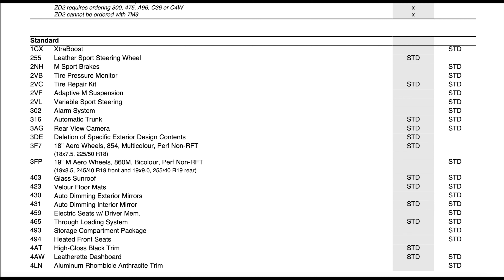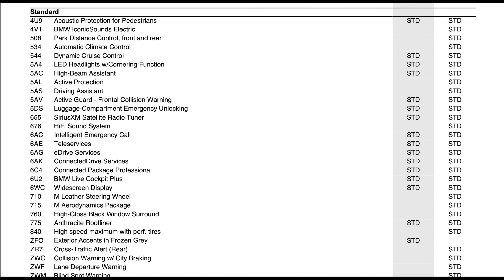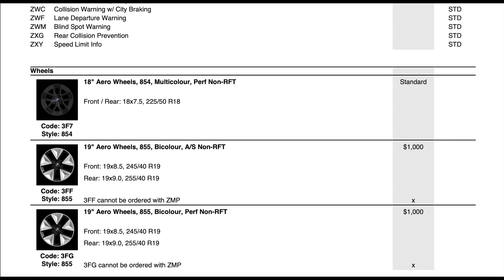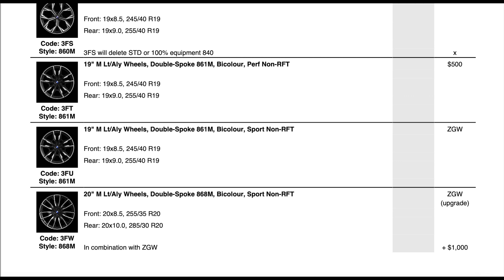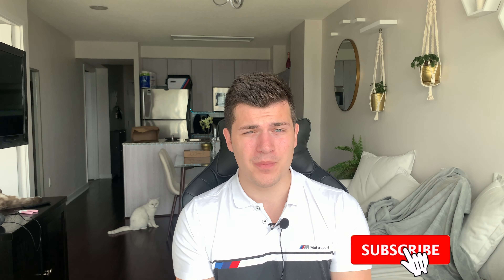Moving down to the standard features list, a couple of new things like extra boost are only available for electric cars. The eDrive40 is a lot slimmed down compared to the M50 in terms of standard features. Notably, blind spot warning is not standard on the eDrive40 — you have to get the driver's assistance option in the essential package just to get safety systems like blind spot monitoring. The final slide shows all the wheel options, whether they're no charge or cost extra, and any required packages — covering all options available for both the eDrive40 and the M50. Thanks for watching and subscribe for more BMW content!